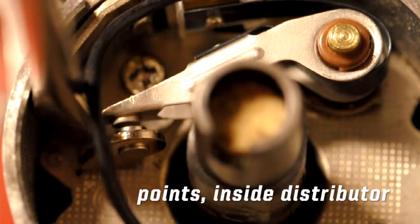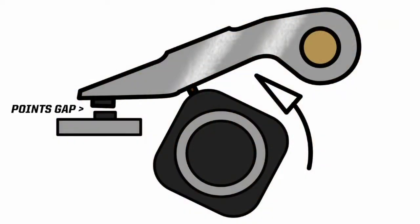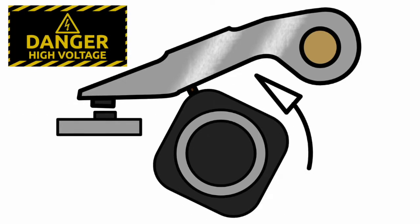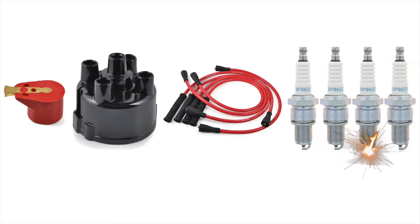When the distributor points close, the current flows through the primary windings inside the coil, creating an electromagnetic field. When the points open, this field collapses, creating a high voltage in the secondary winding, which finds its way from the ignition coil to earth via the rotor arm, distributor cap, HT lead, and then spark plug, generating a spark at the critical moment.